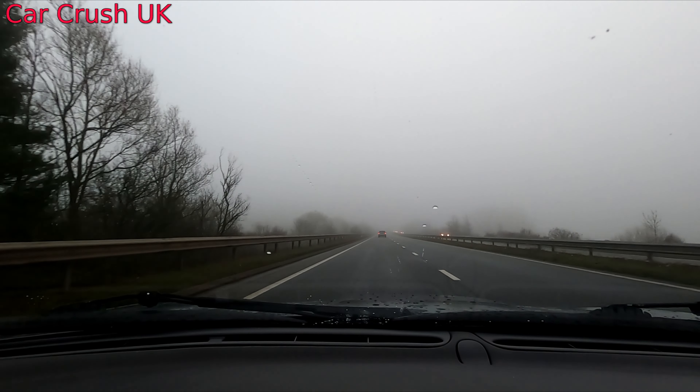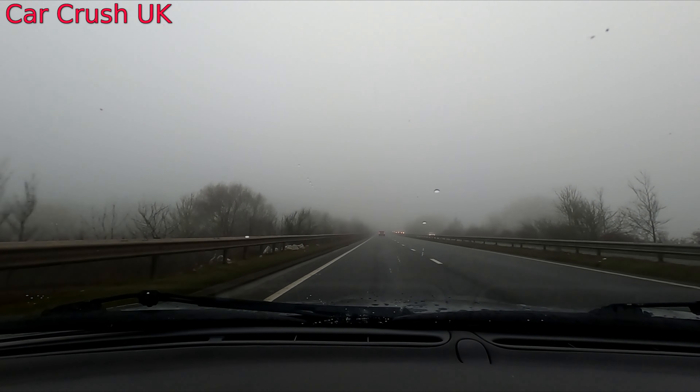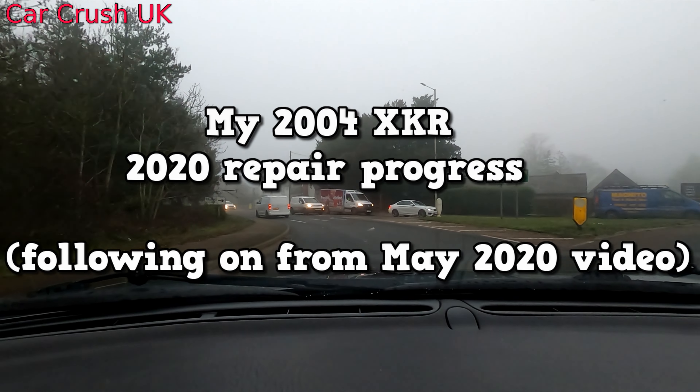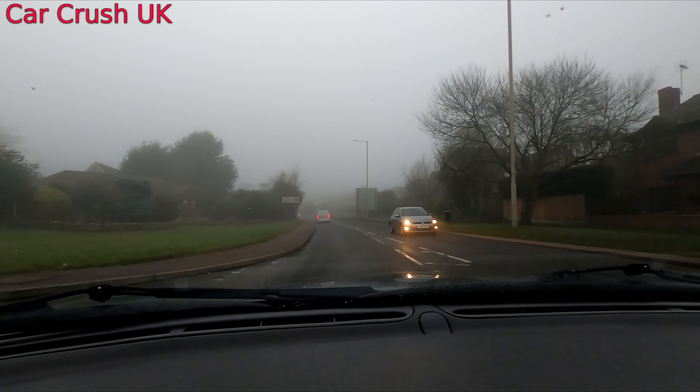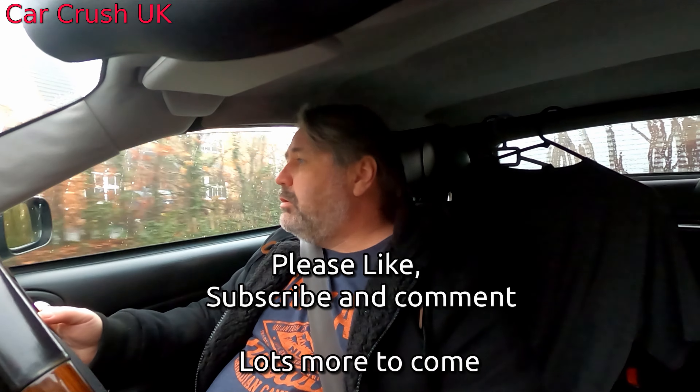It's a lovely foggy day in Bedfordshire. It's early December. This video is really a follow-up to the first video I did in May 2020, where I listed a lot of the defects that I'd found on this car in the first couple of months of purchase. You'll find a link in the description to that video if you haven't already seen it. I thought I'd talk about and show you the progress I've made during my year of ownership.